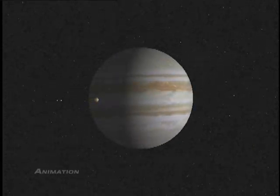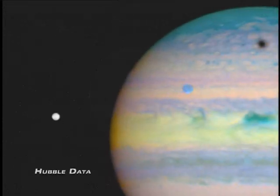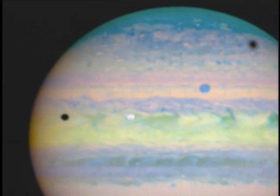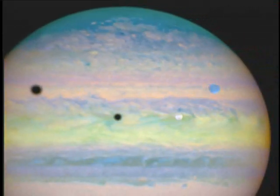Jupiter and its complex system of moons have fascinated astronomers since Galileo. In 2004, Hubble caught a rare Jovian family portrait, as three of Jupiter's largest moons — Io, Ganymede, and Callisto — marched across the planet's face together.